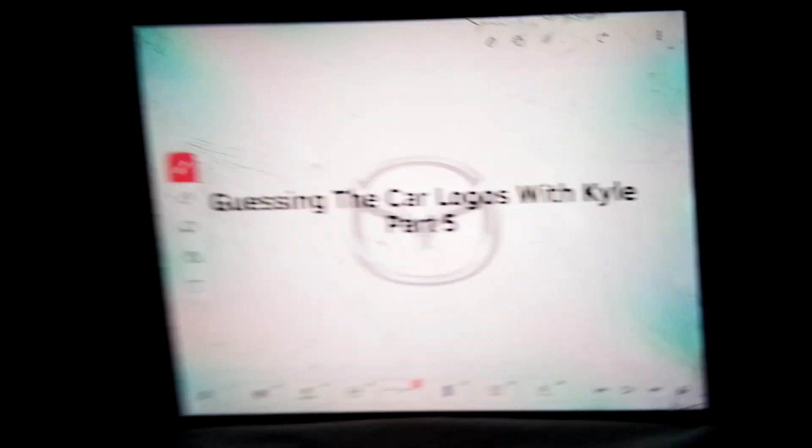Guessing the car logo with Kyle, part 5. Welcome back to our channel. Make sure to like, subscribe, click the notification bell and then you're a part of Finley's YouTube channel.